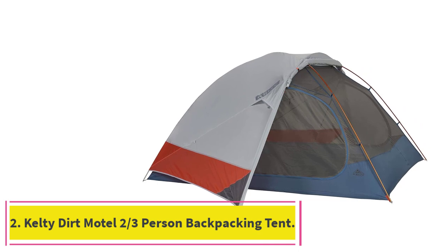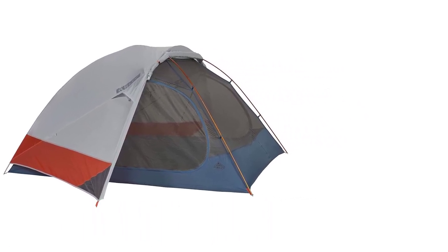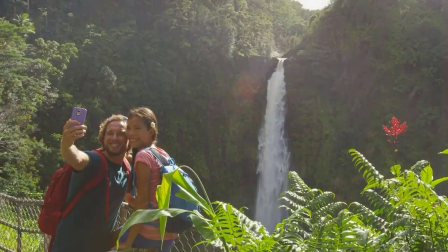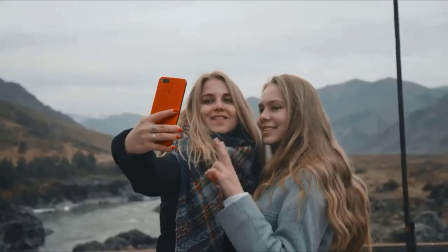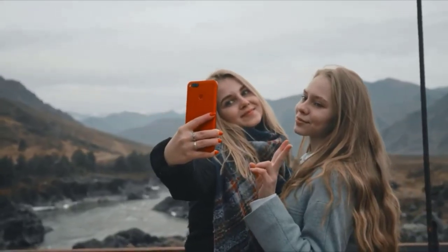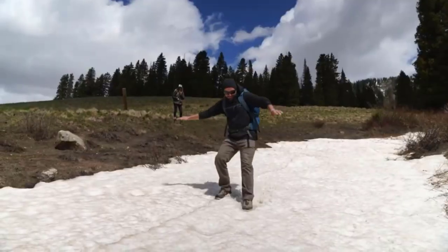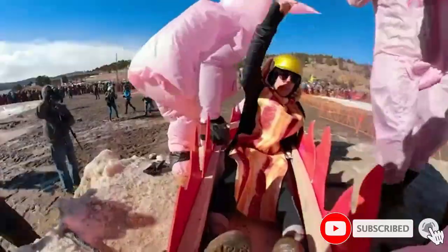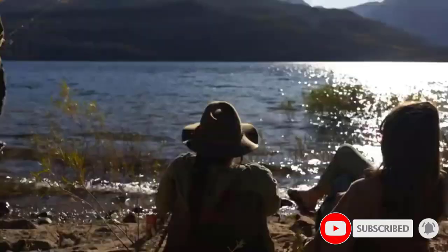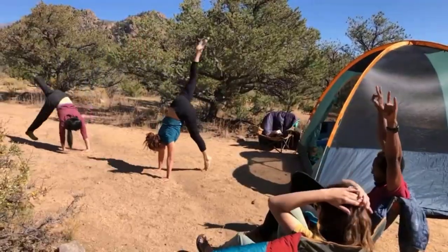At number 2: the Kelty Dirt Motel 2/3-Person Backpacking Tent. The Kelty Dirt Motel tops our list and comes in 2-, 3-, and 4-person models — updated versions of the previously known Kelty TN2, TN3, and TN4, respectively. This tent is fairly lightweight at 4 pounds 13 ounces, though it sits in a slight dead spot for tent weights. The standard sacrifices in size and materials have been made to reduce weight, but it isn't quite light enough to be classed as ultra-light.